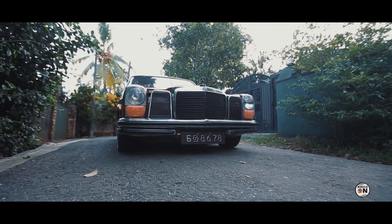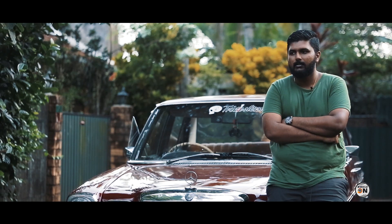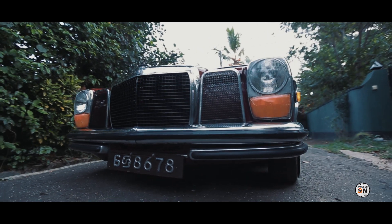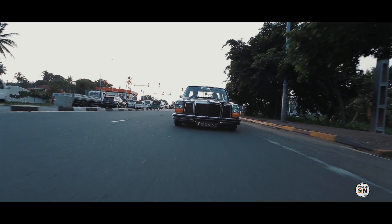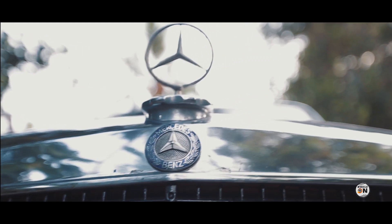I'm the owner of the Mercedes-Benz W114, also known as Eliza. The story behind it — I got the car somewhere in early 2007 and it was a complete restoration. This is my first car and this is what I learnt my way through the industry — about everyone I know and everything that I know about cars.